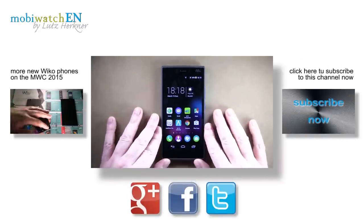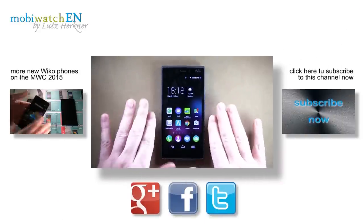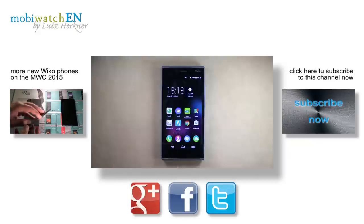I hope I could give you some valuable information concerning the WECO Rich 4G. Thanks for watching, and please be so kind as to recommend my channel and subscribe to it. Thanks in advance and take care — bye!